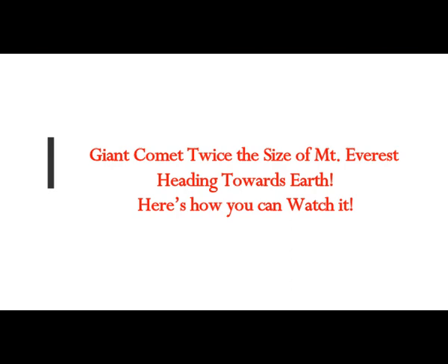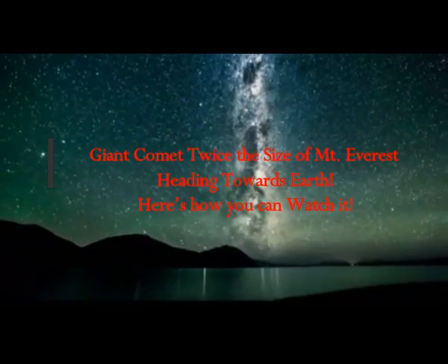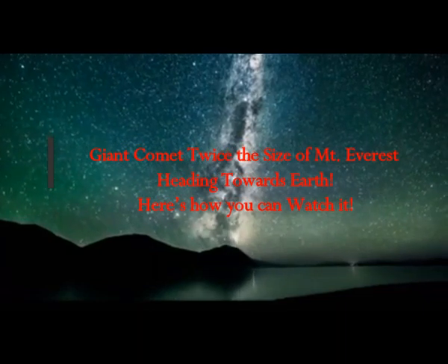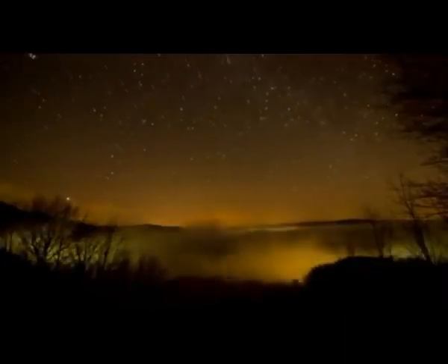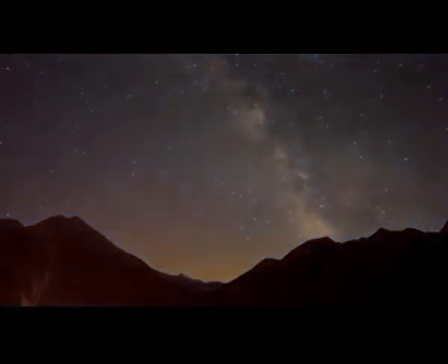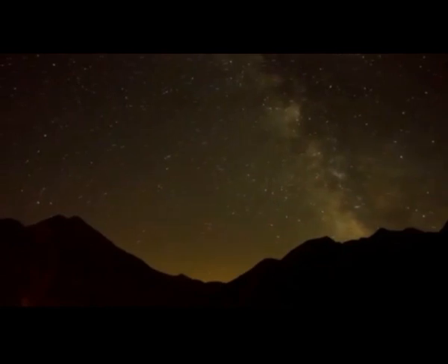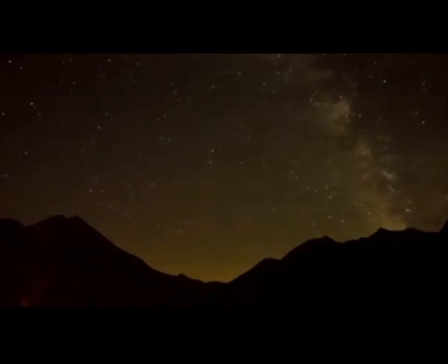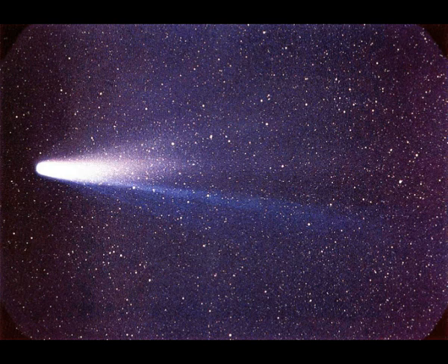A giant comet twice the size of Mount Everest is heading towards our Earth. A giant comet was spotted by the Hubble telescope about five years ago. At the time it was moving towards the Sun from between Saturn and Uranus. It's getting closer to Earth now, and in a few weeks — on July 14 — Comet C/2017 K2 will be at its closest to our Earth.